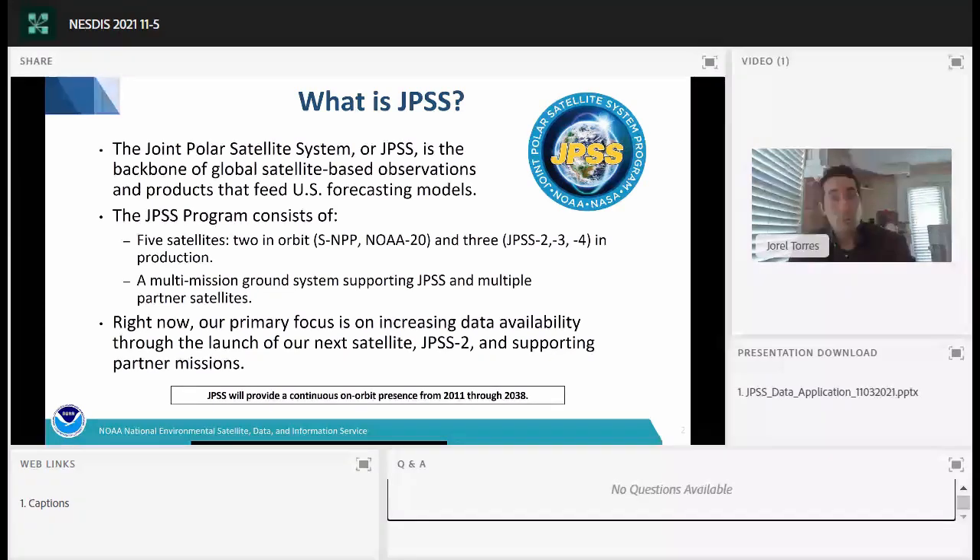We look forward to three more satellites — JPSS-2, JPSS-3, and JPSS-4 — launching throughout the next decade. Our current focus is on increasing data availability as we look forward to the JPSS-2 launch, tentatively scheduled for September of 2022. JPSS provides a continuous on-orbit presence going back to 2011 with SNPP, all the way through 2038 with JPSS-4.